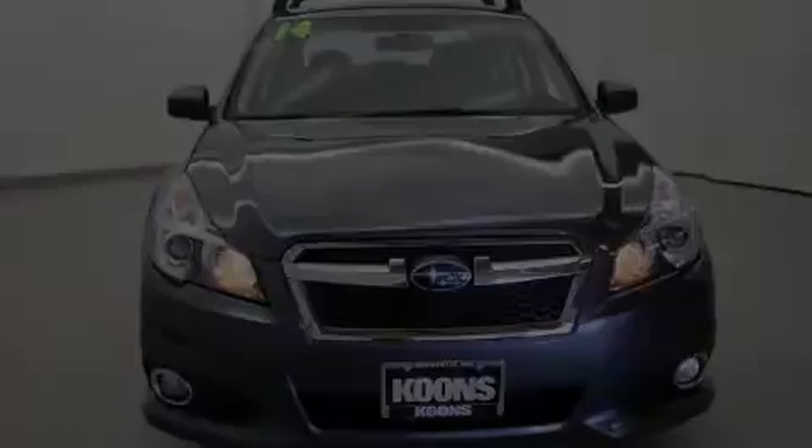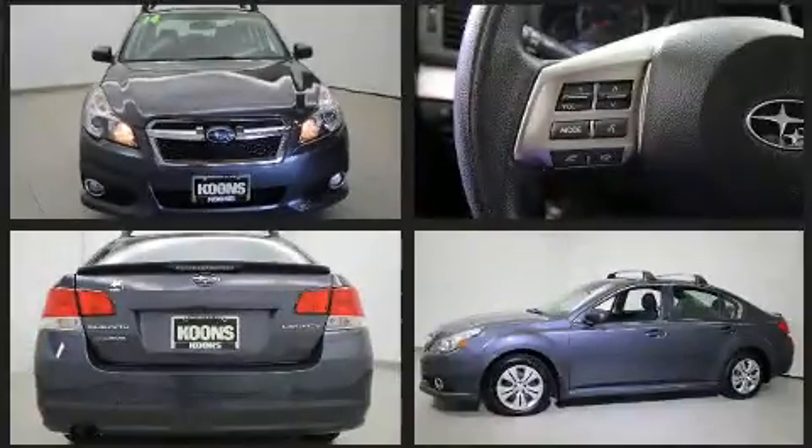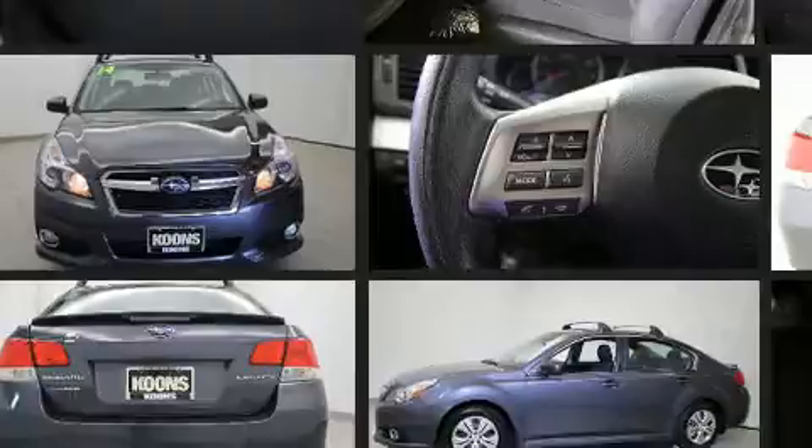Introducing the 2014 Subaru Legacy. It features all-wheel drive versatility, an automatic transmission, and a 2.5-liter four-cylinder engine.